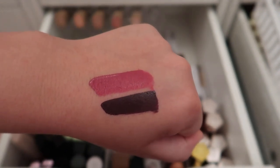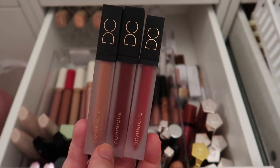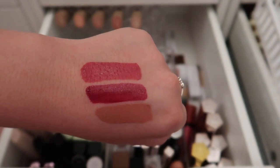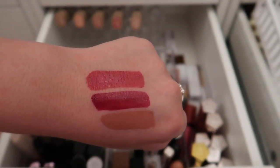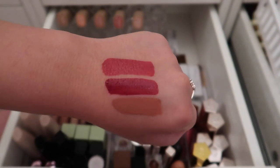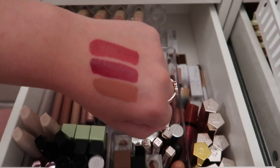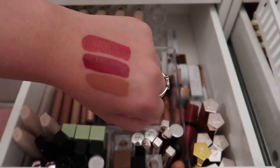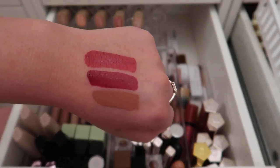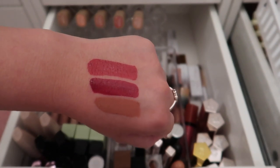I have three liquid lipsticks from Dominique Cosmetics — Love Drop, Heartbeat, and Nude Kiss. I actually really like all three. I said I don't wear many reds but I haven't kept any reds yet, so I'm keeping all three. I absolutely love this formula — it's amazing.